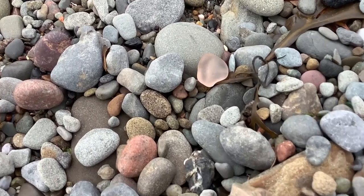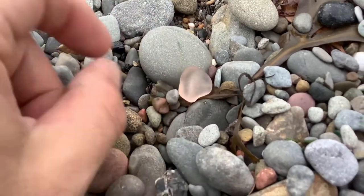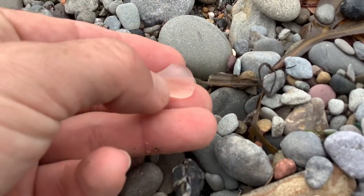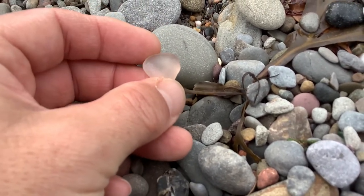Check this one out. It's a depression era pink. It almost looks like it's got a pattern on the other side. Let's take a look. Well, it's got a little bit of a lip over here, you can see. So that would have definitely been the edge of the glass vessel.